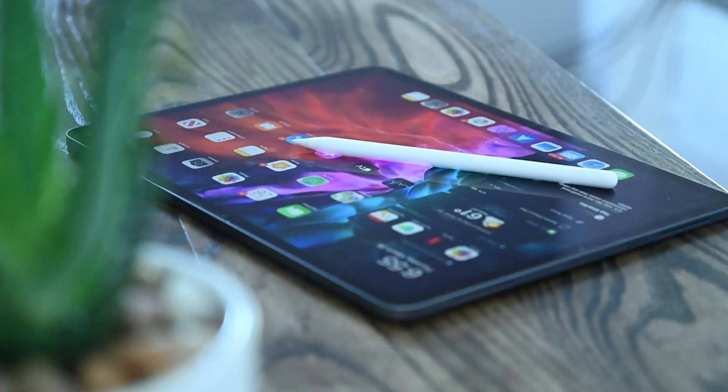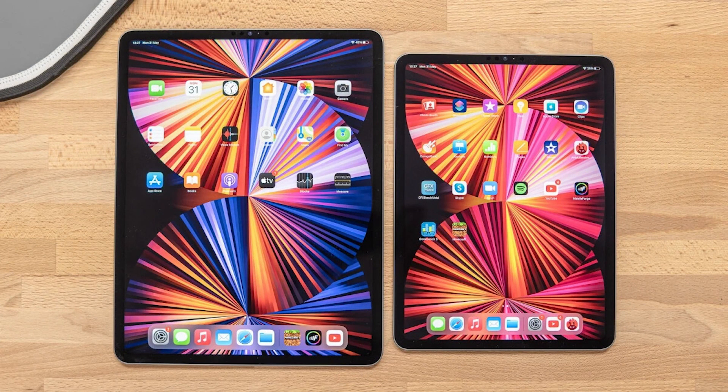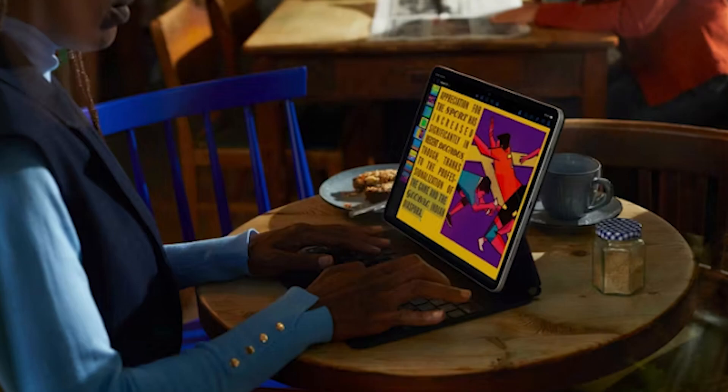Apple today officially announced the new iPad Pro, powered by the M2 chipset. Not only does Apple's new tablet come with a better chipset, but it also offers a new Apple Pencil experience, faster connectivity, and much more. Curious about the differences between this year's iPad Pro and the 2021 variant? Here's everything you need to know.